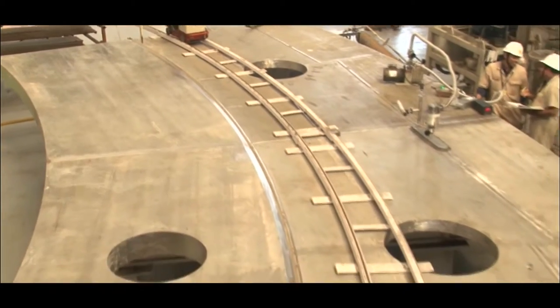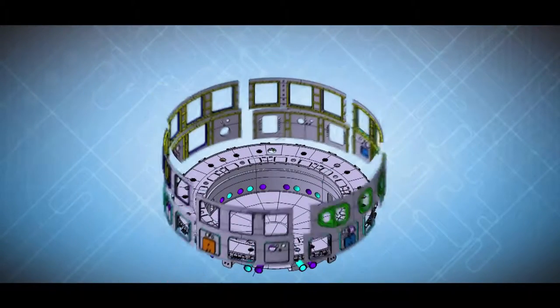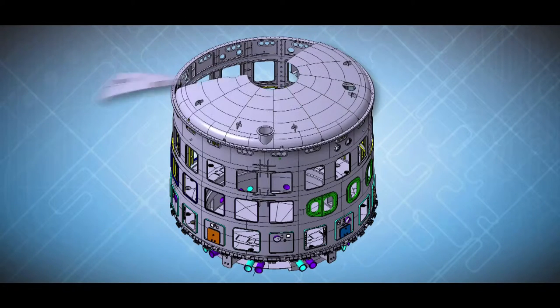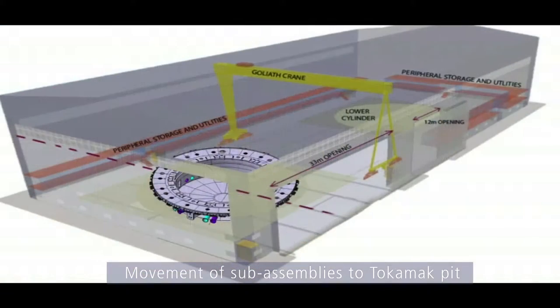Fabrication of components for the cryostat is well underway at our facility in Hazira on the west coast of India. The ITER cryostat will be made in a total of 54 modules. These modules will be shipped to the ITER site at Cadarache, France, where they will be assembled at a temporary workshop close to the site.